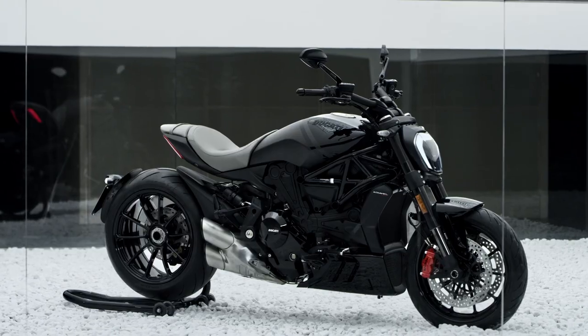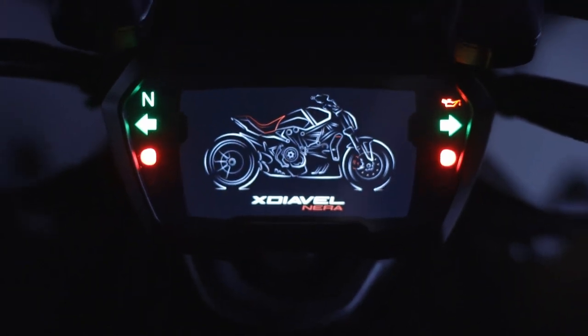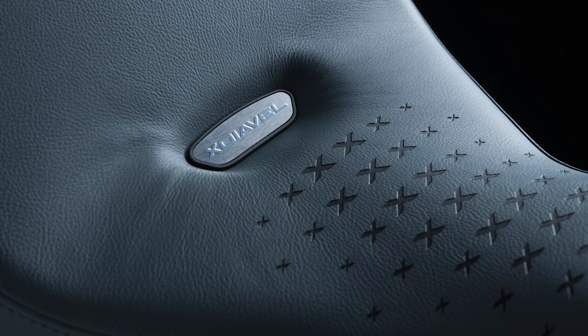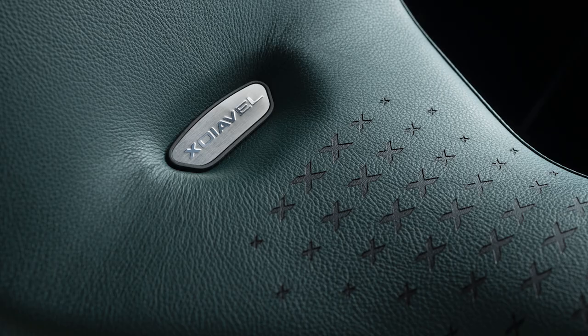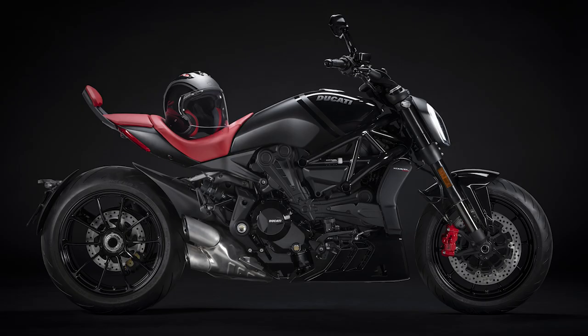For this bike, they came to the table with a beautiful seat available in five different colors: Siam Red, Steel Blue, Cemento, India, and Selva. It's customized with a series of X's engraved using a very sophisticated laser process, which references the name of the bike.